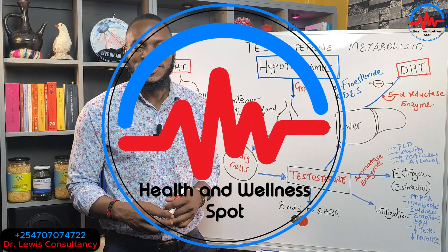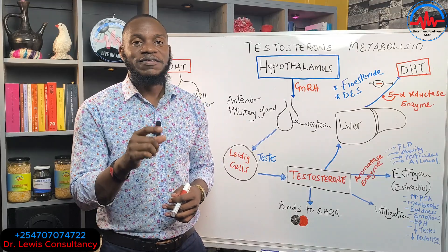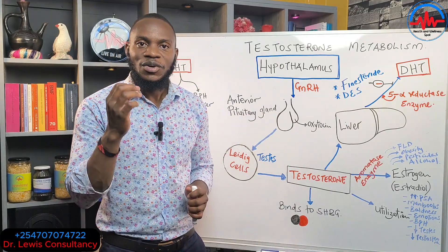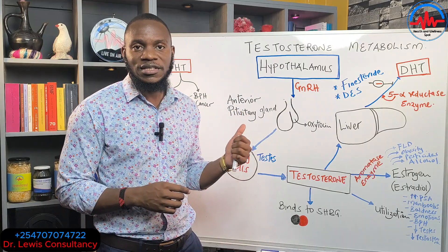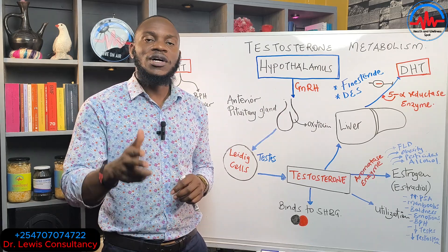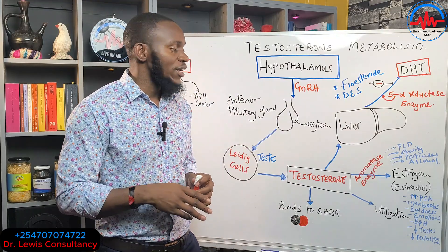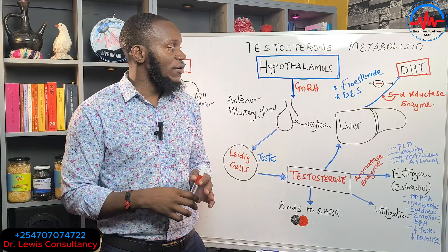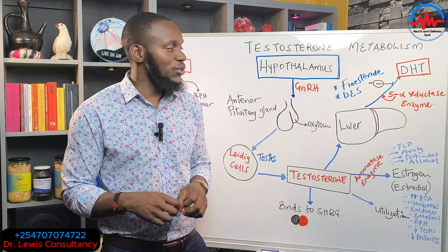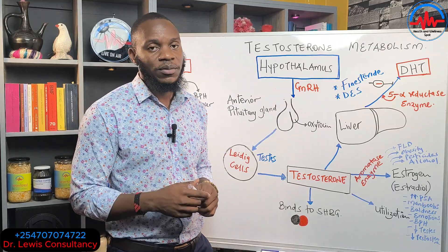Dr. Lee is here from the Health and Wellness Port. This video is intended to change the life of the man suffering from erectile dysfunction, man boobs, super emotions due to high estrogen, baldness, rectal dysfunction from dihydrotestosterone, enlarged prostate, and prostate cancer.